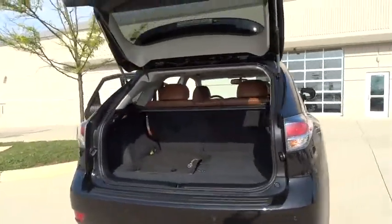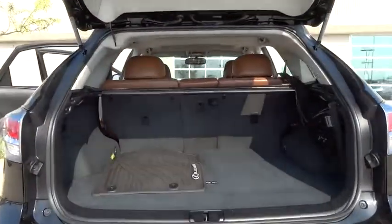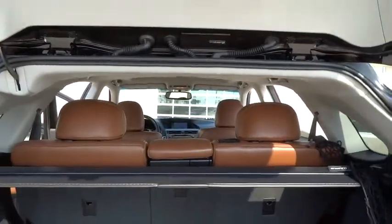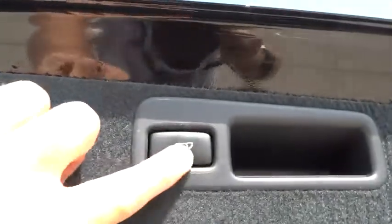Steering wheel audio controls, power lift gate, CD changer, power passenger seat, leather-wrapped steering wheel, Bluetooth, power steering, adjustable steering wheel.